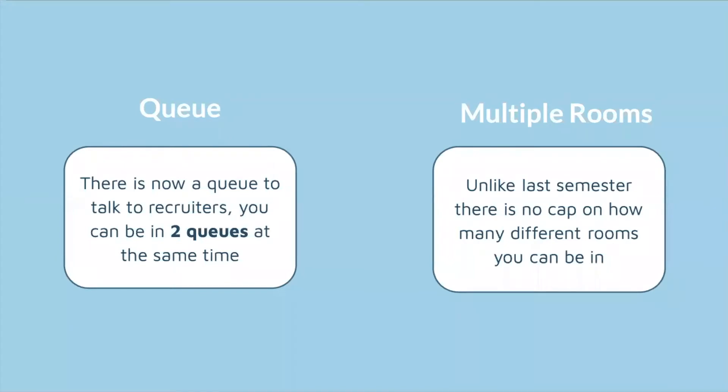The queue tells you your position — for example, it might say you're third or tenth in the queue — but it doesn't tell you the total number of people waiting. The second new feature is that last semester you were restricted to two or three rooms at a time, but this semester you can be in multiple rooms simultaneously, though you're still limited to two queues at the same time.